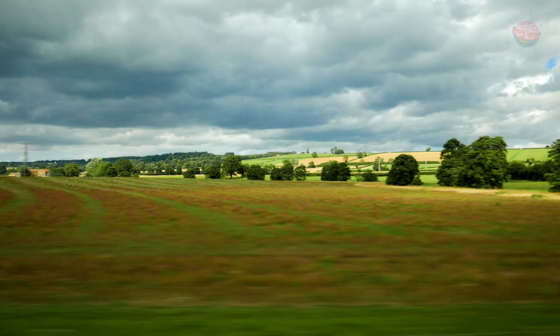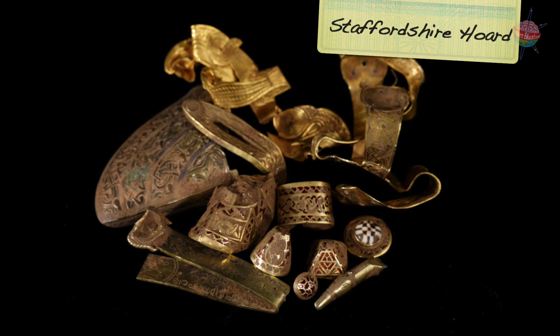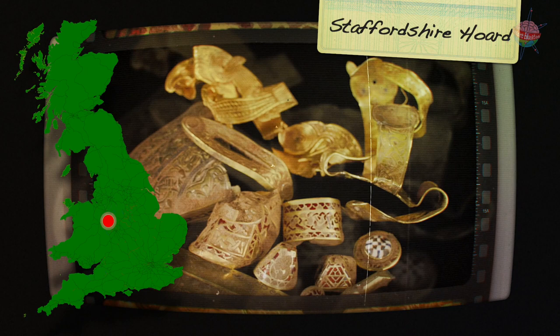Almost 4,000 Anglo-Saxon artifacts were discovered in a field near Lichfield in Staffordshire. Many of these were parts of swords that had been broken off, such as the hilts. No one quite knows why the items hadn't been left whole. The objects in this hoard show just how skilled the Anglo-Saxon craftsmen were.